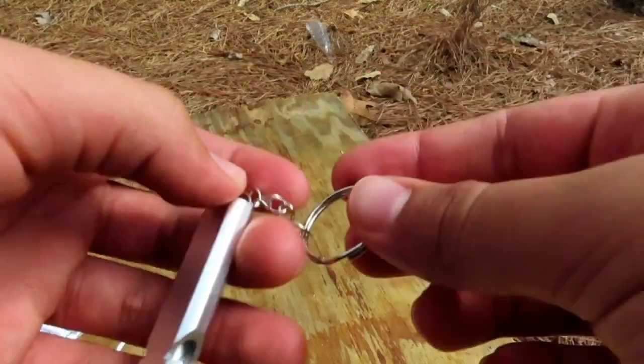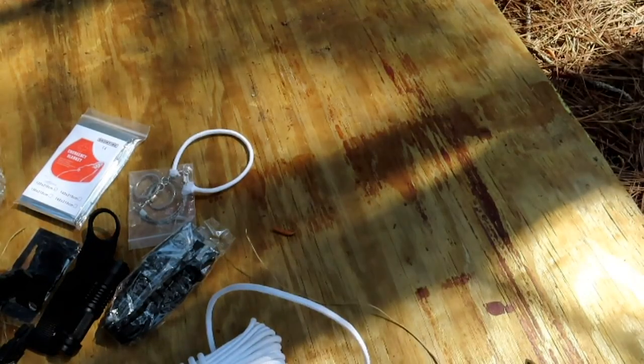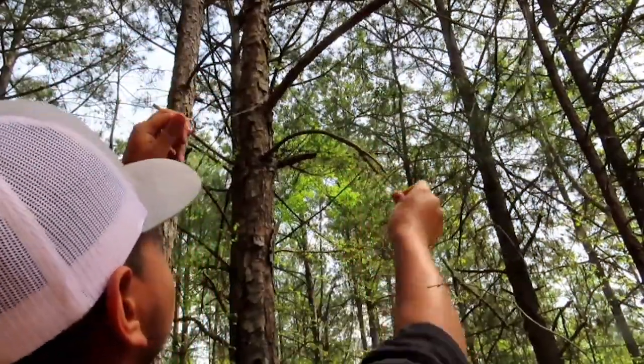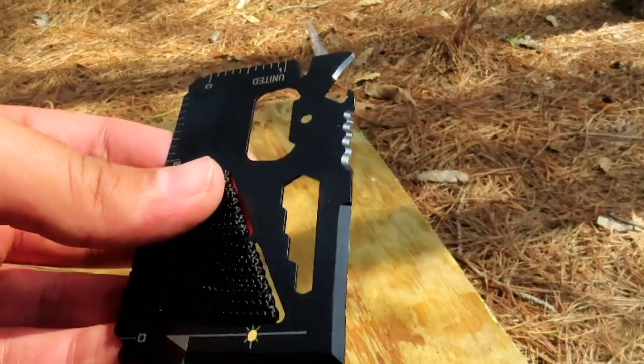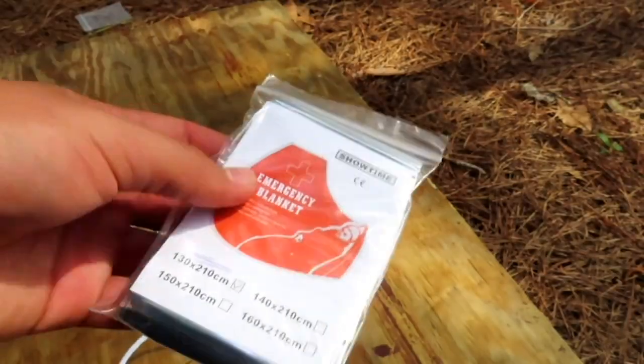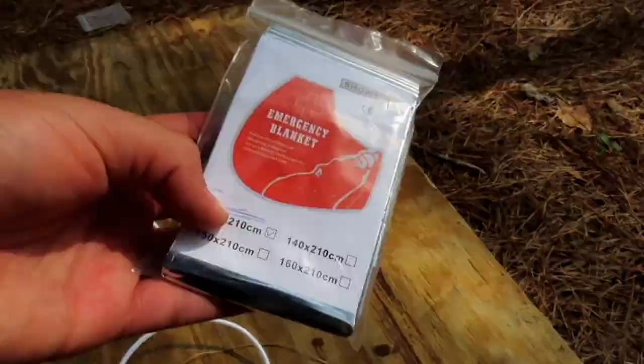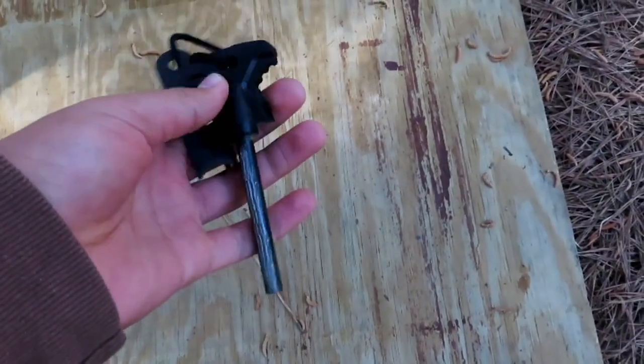For regular supplies, there's a flint fire starter, multifunction scraper, tactical pen, a tactical flashlight, a compass, a wire saw, and a screwdriver. Emergency supplies include a thermal blanket, a whistle, band-aids, gauze, a bandage, a needle, and alcohol pads — basically a mini first-aid kit.